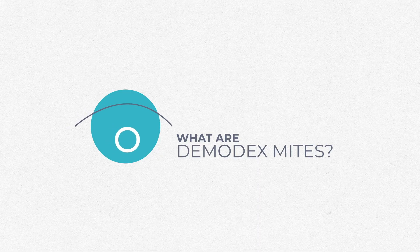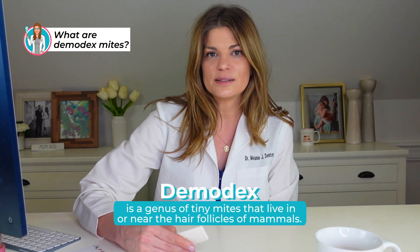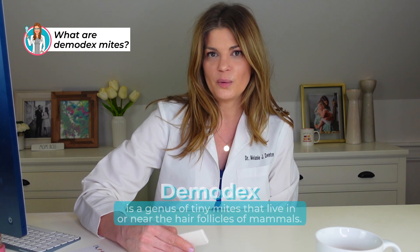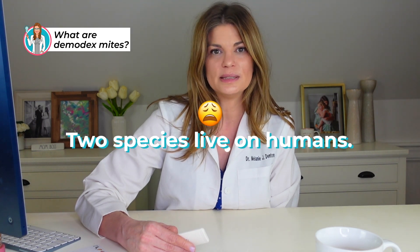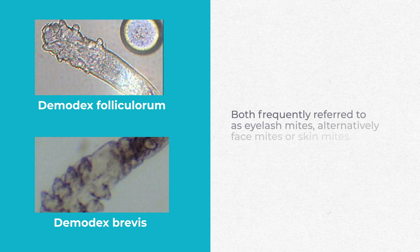So what are Demodex mites? I've done this before — I have a whole video about it. But Demodex is a genus of tiny mites that live on, in, or near hair follicles of mammals, so we're not the only ones they victimize. There are around 65 species of Demodex known, and two species live on humans: Demodex folliculorum and Demodex brevis, which are both frequently referred to as eyelash mites, or alternatively face mites or skin mites.